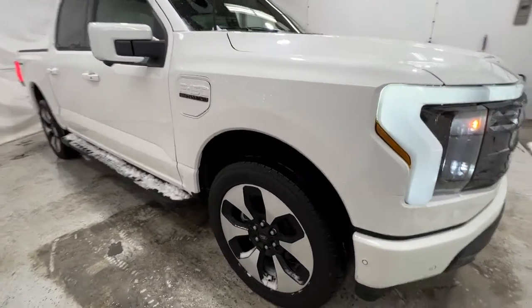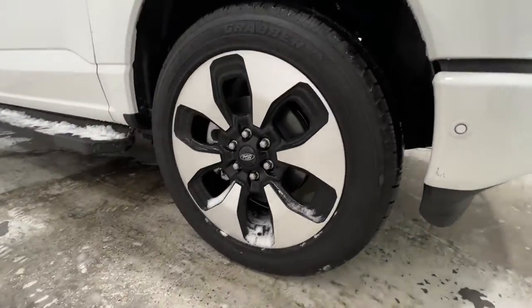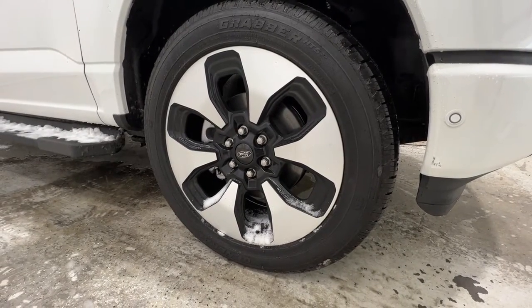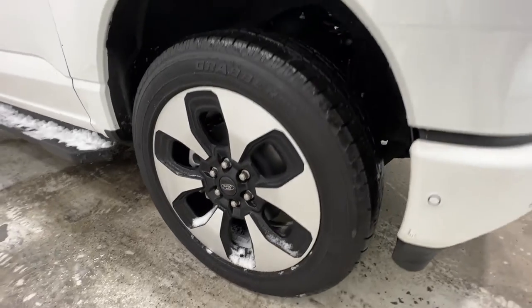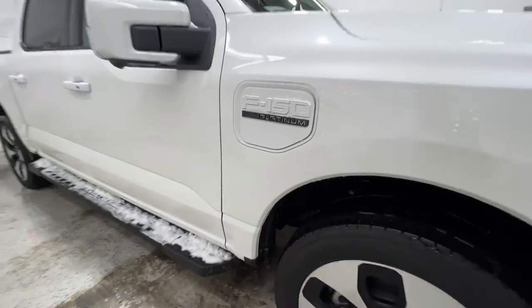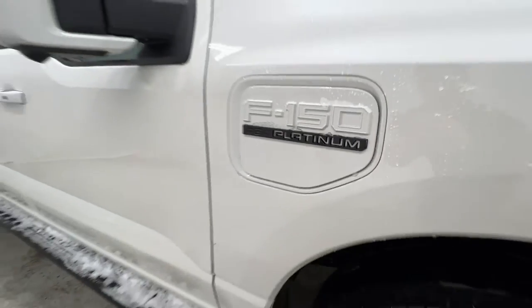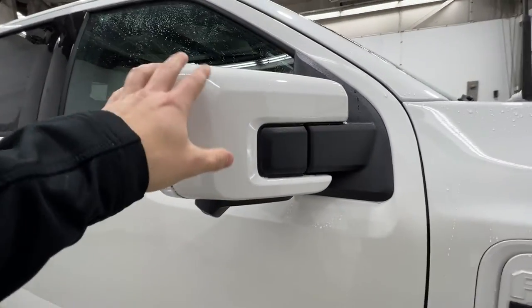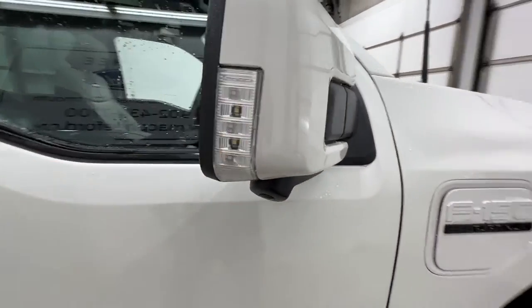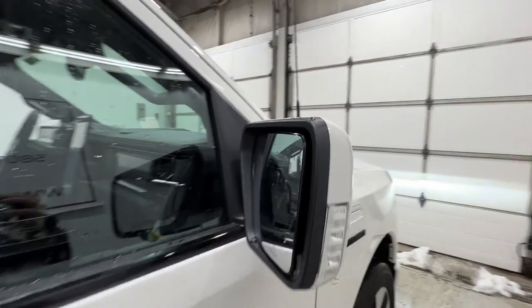If we come around to the side, with the Platinum model, unique to the Platinum are these 22-inch machined aluminum wheels, wrapped in a 275-50 General Grabber tire. There's your F-150 Platinum badging on the side. The mirrors here are fully power-operated. It also features the side view camera, the mirror spotlight, as well as the blind spot system up there in the corner.